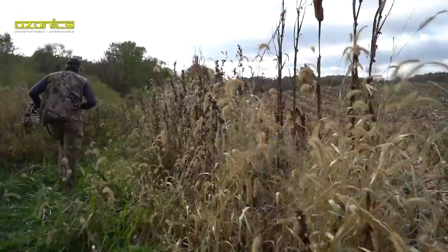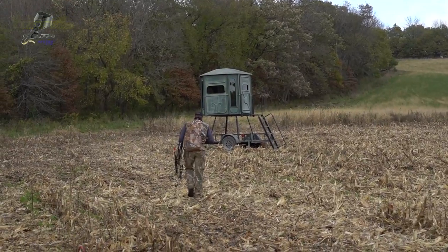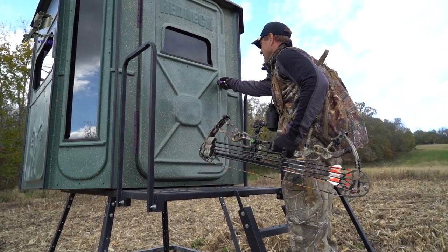So now the trick is trying to figure out how to get in there. The deer are probably going to come out of that timber right there, so we're going to have to loop around and come up the tree line from the south.